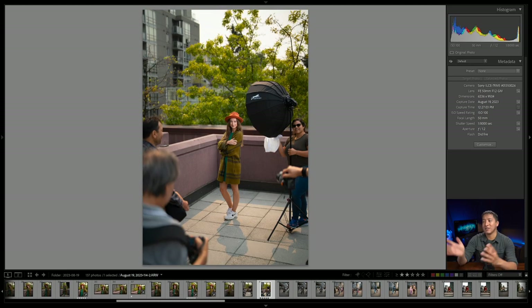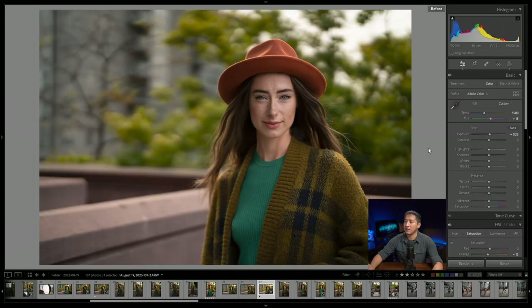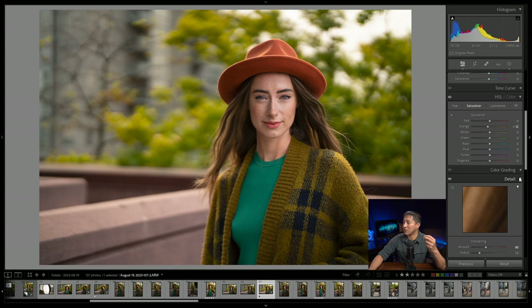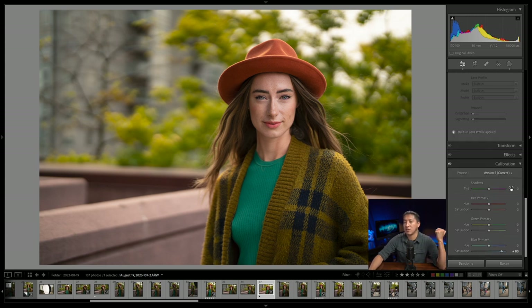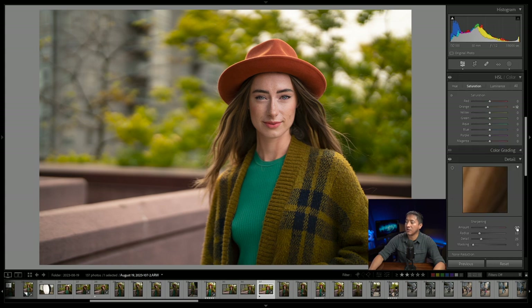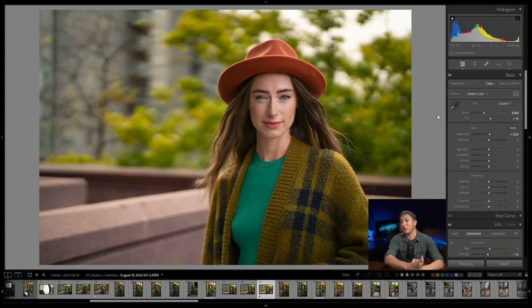Now let me show you how I processed the final winner shot in Lightroom and then Photoshop. Here is the photo completely unedited, and here is the after. Honestly there aren't a lot of adjustments. I changed the white balance from 5350 to 5500, increased exposure just a tiny bit by 0.25, and reduced the orange saturation because when I boost saturation in the calibration section the oranges and blues can get too saturated. I also did a little sharpening from 40 to 60. Most of my changes were made with the adjustment brush.